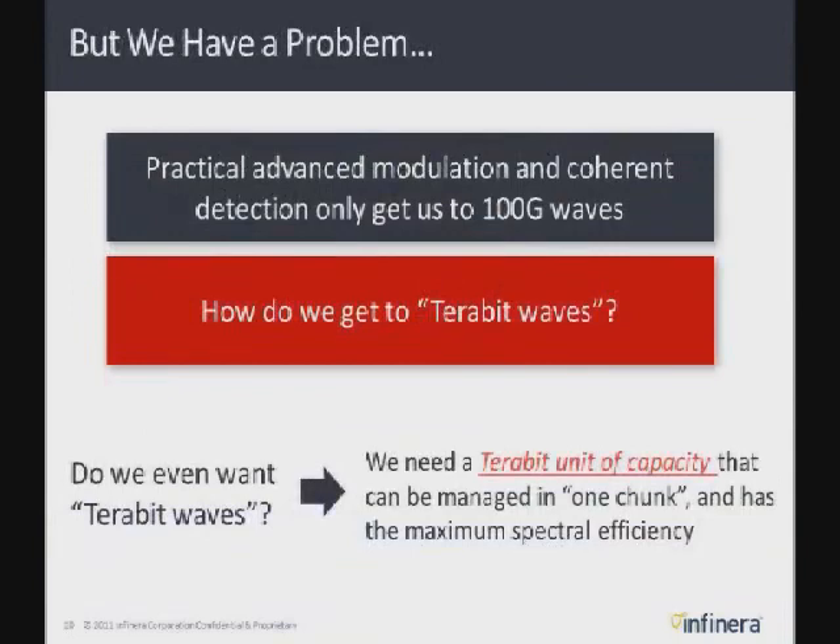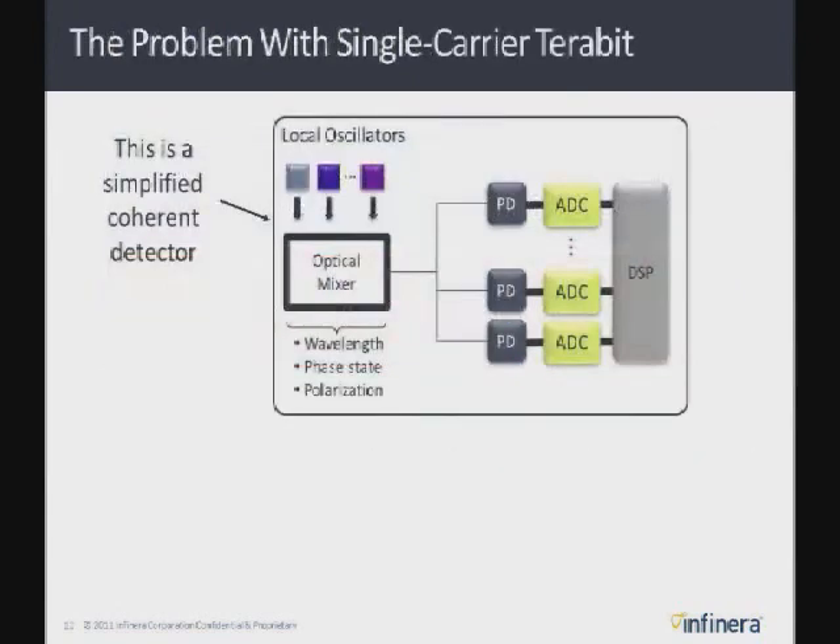But we have a problem. As we want to keep going forward — if we want to get to terabit waves and increase fiber capacity from roughly 10 terabits, which 100 gig is going to give us, to 20, 40, or up to 100 terabits on the fiber — how do we get there? How do we get to terabit waves? The first question is: do we really want a terabit wave, or are we looking for just a terabit on a line card — a terabit as a single installable unit? The industry is reaching the conclusion that terabit per wave and higher is actually not going to be practical, as the following charts are going to show.